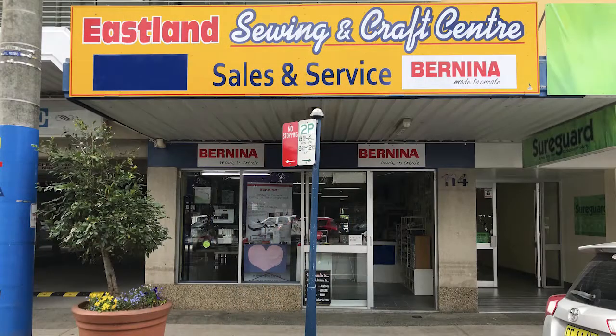Restart the heart in Lismore. We're about to meet Eastland Sewing Centre — Alan and Di Smith. So come inside and say hello.